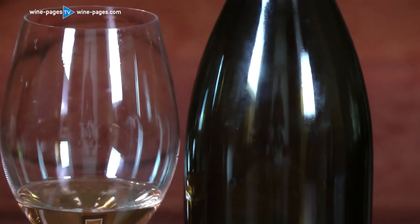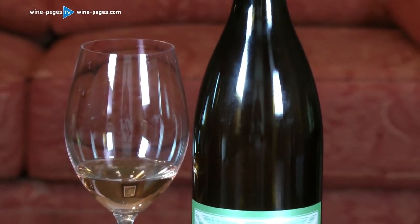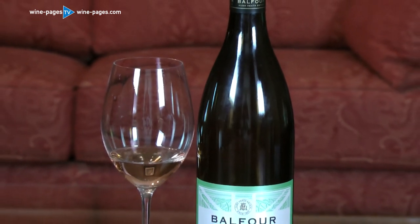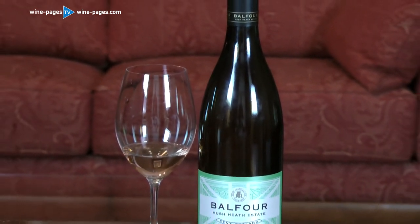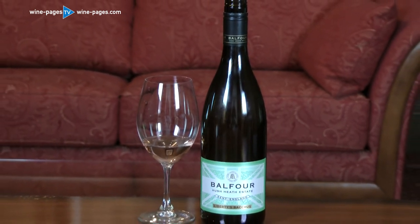I'm going to be absolutely honest and say that I would not drink a lot of this wine because it has such a powerful personality. But it's a striking example of getting something very, very vivid and characterful from an English vineyard. And I think if you're a Sauvignon Blanc lover, particularly if you like that pungent style of Kiwi Sauvignon Blanc, then I think you will like this. It's certainly a very interesting wine from the Hush Heath Estate.